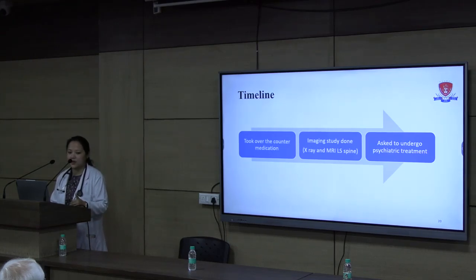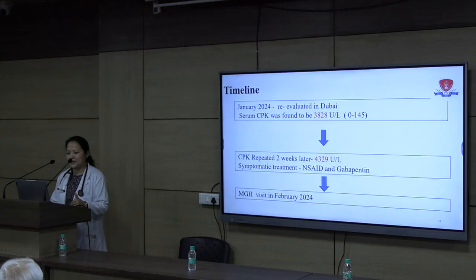In January 2024, almost eight months later, she was re-evaluated in Dubai where blood investigations were done. Her serum creatine phosphokinase was found to be 3828 units per litre, with a normal range of 0 to 145 — almost 20 to 30 times elevated. Two weeks later when repeated, it had risen further to 4329. She was given symptomatic treatment with NSAIDs and gabapentin and advised further investigation.